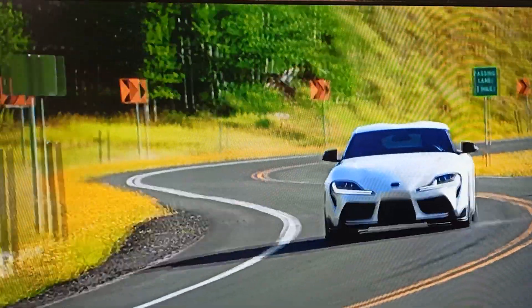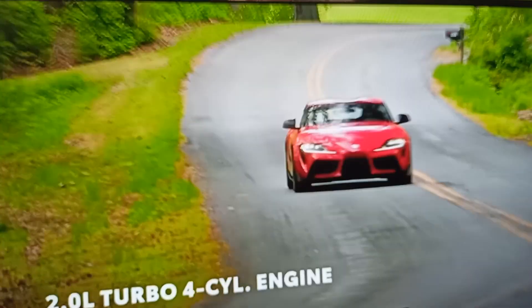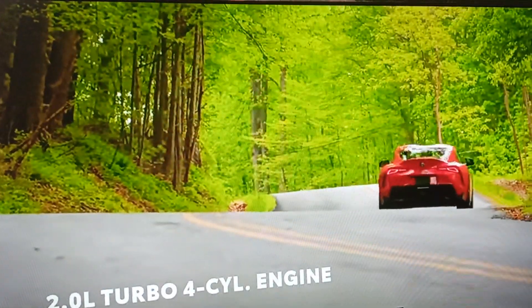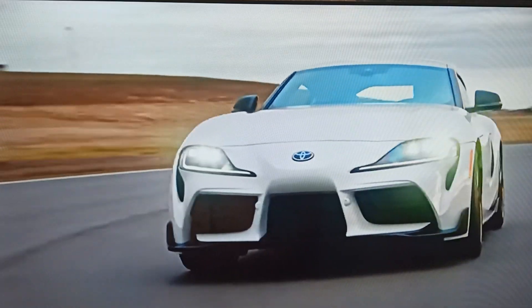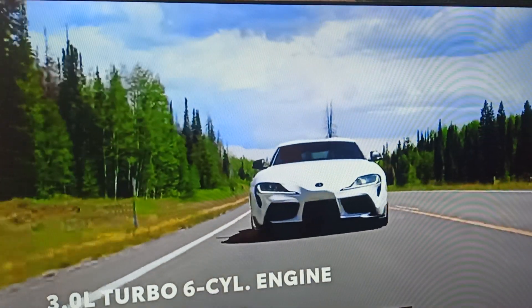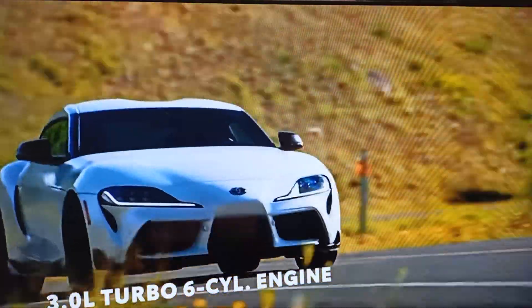Driving fun is what GR Supra is all about, and that starts with its powertrains. The 2.0 grade is powered by a 2-liter turbocharged 4-cylinder engine with 255 horsepower and 295 pound-feet of torque. On the other hand, the 3.0, 3.0 Premium, and the 45th Anniversary Edition are powered by a turbocharged 3-liter inline 6-cylinder engine producing a hard-pounding 382 horsepower.